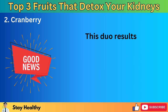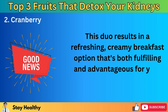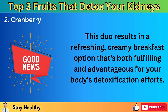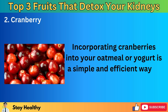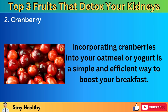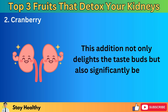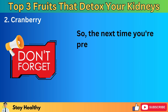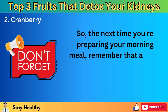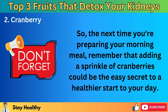This duo results in a refreshing, creamy breakfast option that's both fulfilling and advantageous for your body's detoxification efforts. Incorporating cranberries into your oatmeal or yogurt is a simple and efficient way to boost your breakfast — it not only delights the taste buds but also significantly benefits your kidney health. The next time you're preparing your morning meal, remember that adding a sprinkle of cranberries could be the easy secret to a healthier start to your day.